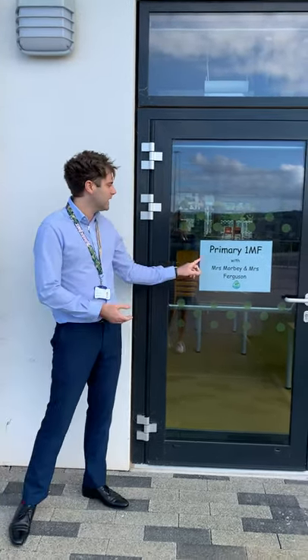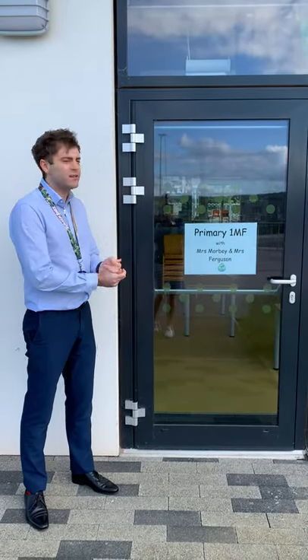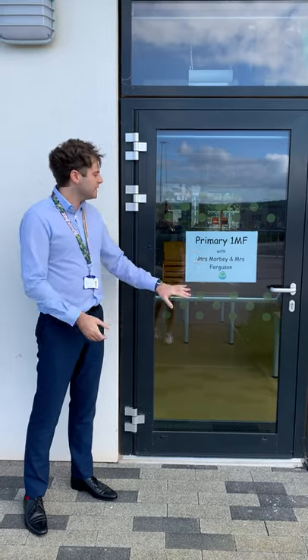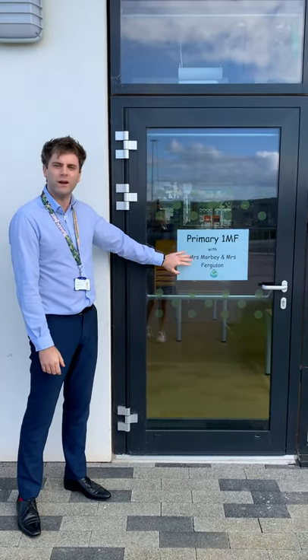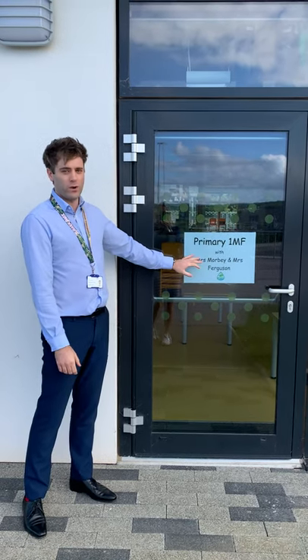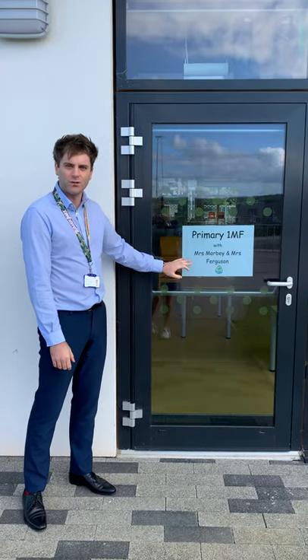So for example, we're standing outside Primary 1MF, which is Mrs Morby and Mrs Ferguson's Primary 1 class. This sign lets you know that those Primary Ones will come through this door into the classroom in the morning, and this is also where your parents and carers will be waiting for you at the end of the day as well.